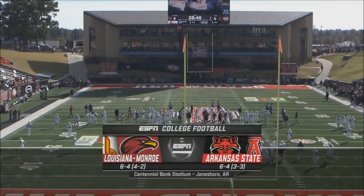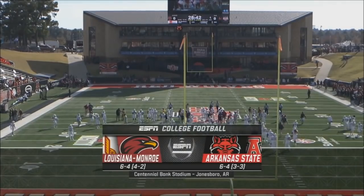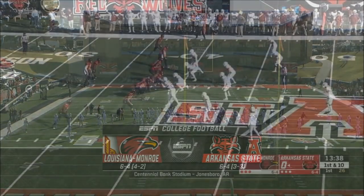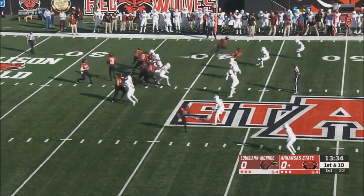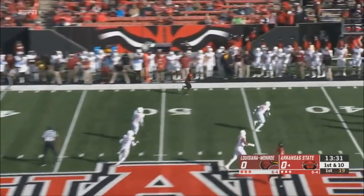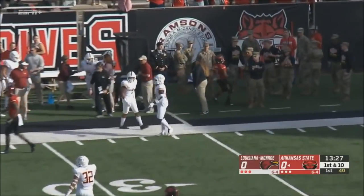We're at Centennial Bank Stadium in Jonesboro, Arkansas, as the Red Wolves play host to the Warhawks of ULM. On a big third down play, Merritt is in motion again. They'll fake it to him and throw it down the sideline — wide open — and knocked out of bounds as Warren Wand.